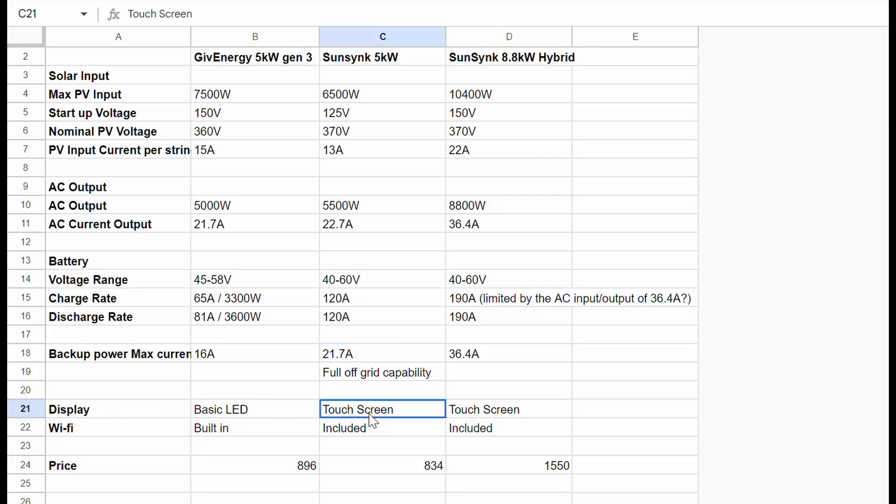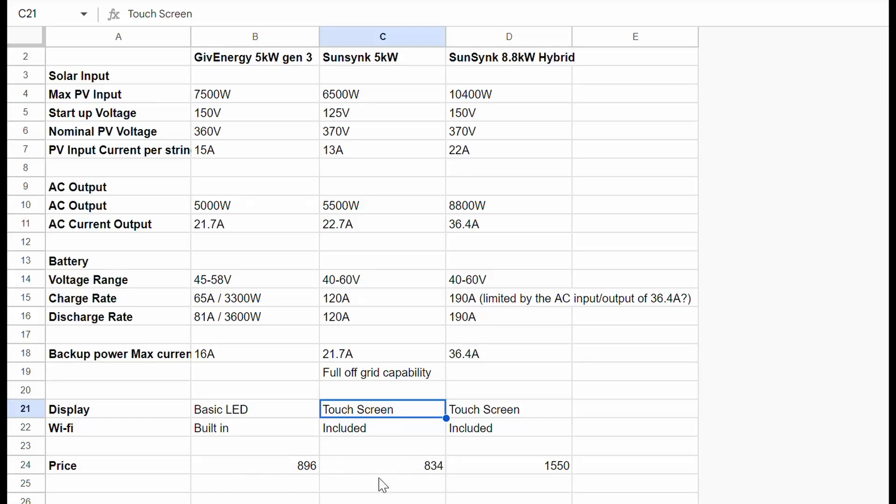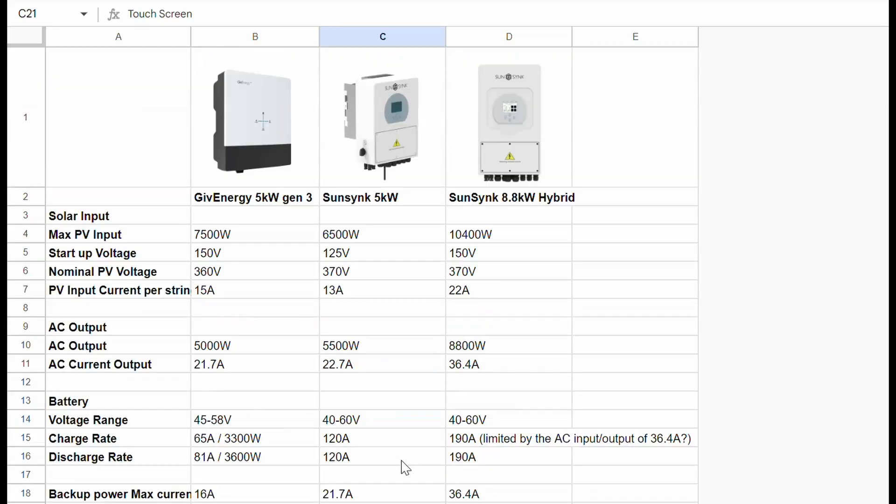On the actual unit, the SunSynks have a fully integrated touchscreen, though that's probably not much of an issue for me since everything can be accessed on my computer through the portal and also through an app on your smartphone. All of them have Wi-Fi. The price difference is pretty much nothing between the GivEnergy and SunSynk 5 kilowatt.